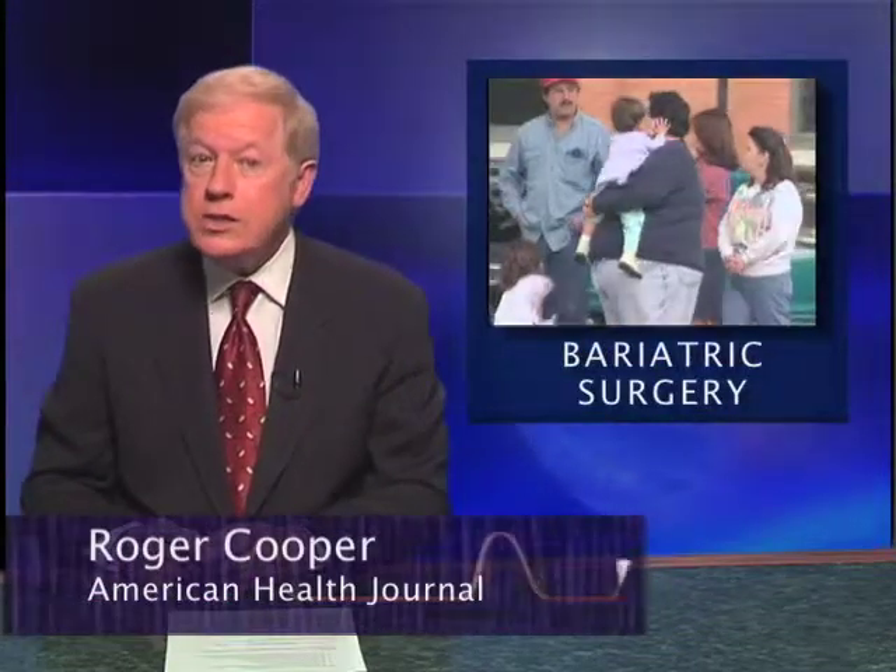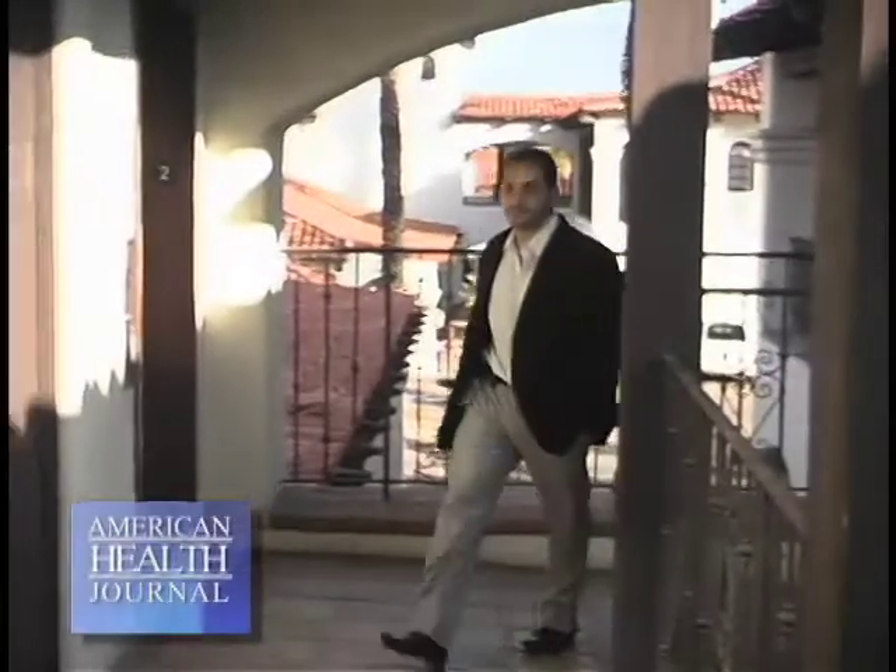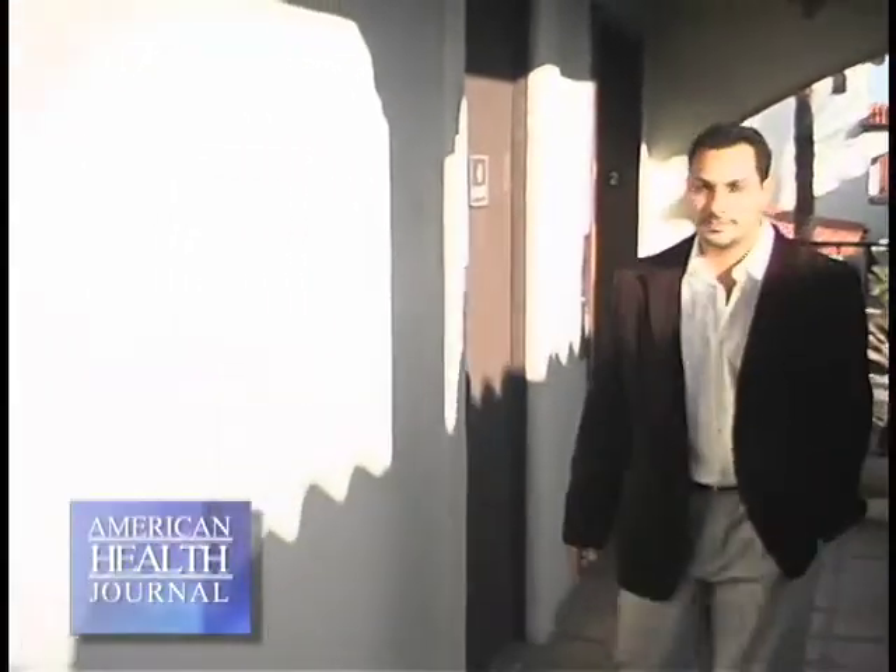Being overweight or even severely obese can cause serious health problems, and often bariatric surgery may be an option. We spoke with Dr. Rami Awad at Desert Regional Medical Center in Palm Springs, California, who gives us more on bariatric surgery and the different types of weight loss surgery.